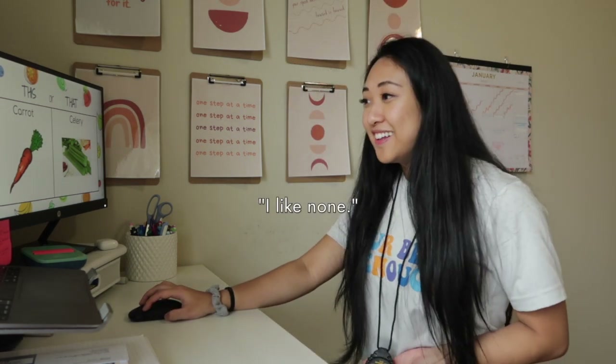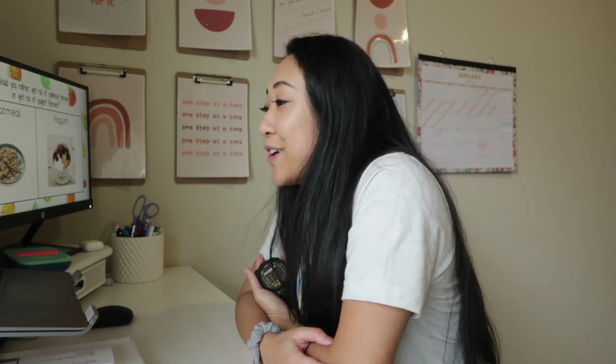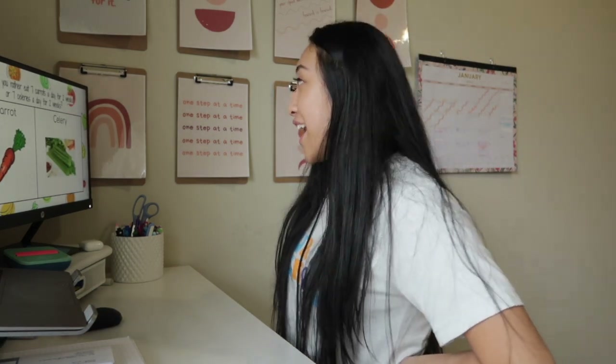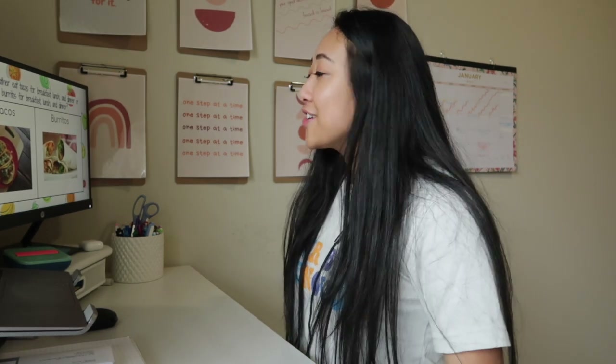We've got carrot fans! If you picked carrots you're gonna do arm circles. 'Would you rather get rid of oatmeal forever or get rid of yogurt forever?' Forty-five seconds — get in position! 'Would you rather eat seven carrots a day for two weeks or seven celeries a day for two weeks?' Next: 'Would you rather eat tacos for breakfast, lunch, and dinner or burritos for breakfast, lunch, and dinner?'